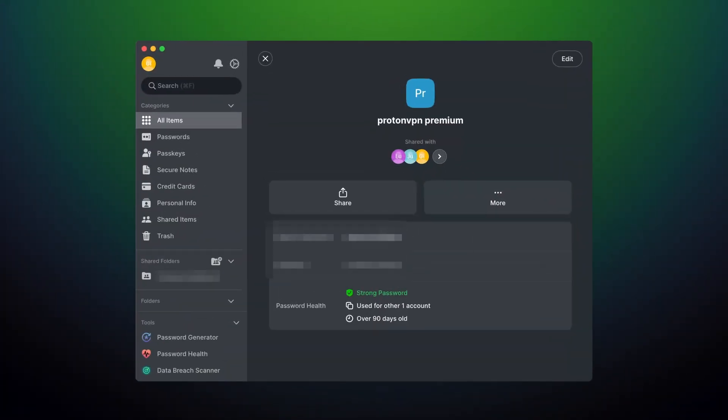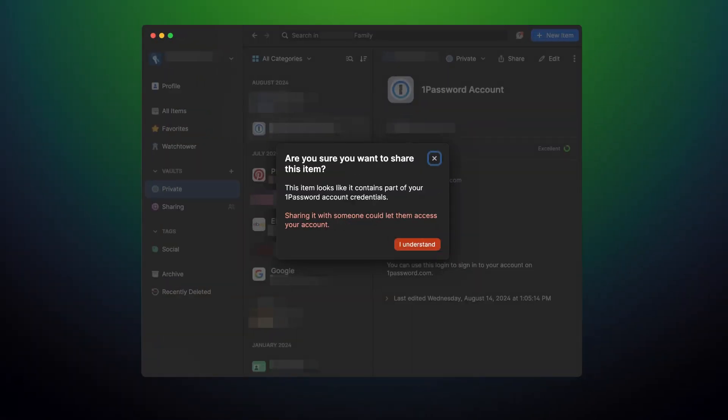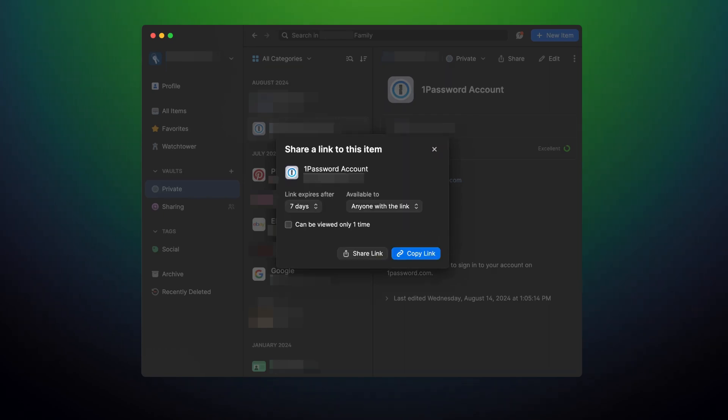Besides generating and filling passwords, I often have to share them — either with family members, colleagues, or friends. Password sharing is a feature that both NordPass and 1Password share, but with a painful difference. NordPass requires that password recipients be using NordPass as well. On the contrary, 1Password has no limits with whom you can share your passwords.